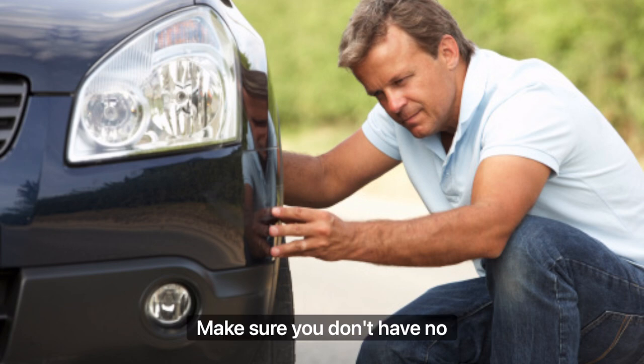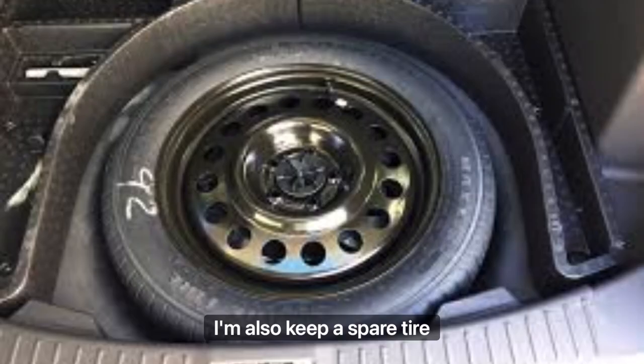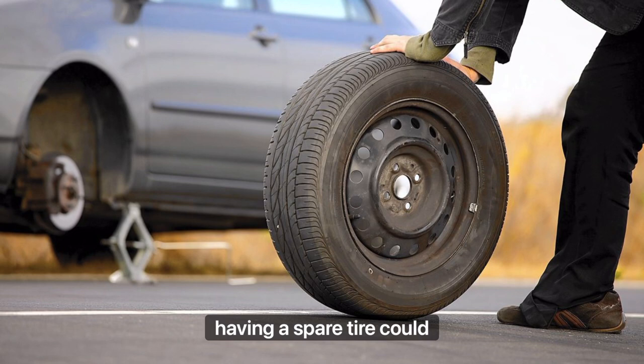Check your tires. Make sure you don't have any nails or any tire going flat or any gashes of that nature. Also keep a spare tire along with a pump. Having a spare tire could save you time and money instead of waiting for somebody.